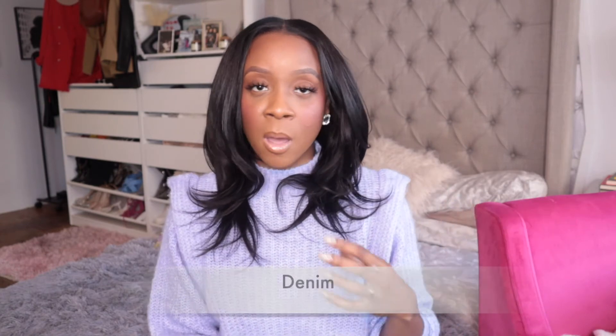Denim is of course trending for spring — denim is always in style no matter the season. Specifically, wide leg denim jeans are big, and they're also doing a lot of denim jumpsuits. I got a really cute one from Zara. Oversized, boxy denim jackets are also trending for spring. Denim is one of my favorites, though I'll admit my jeans haven't been the most comfortable lately.